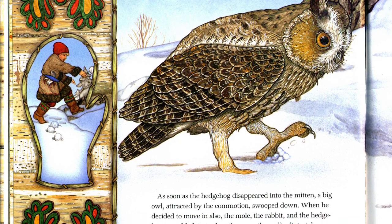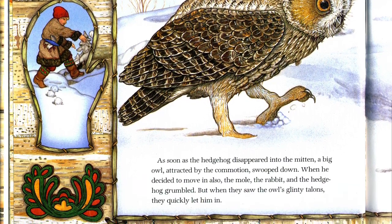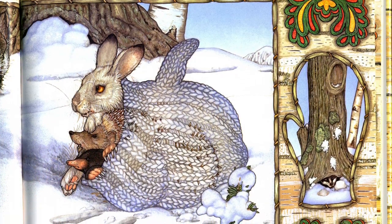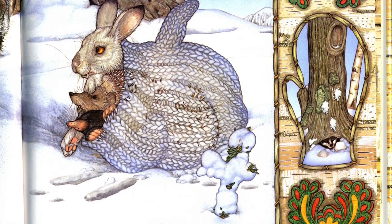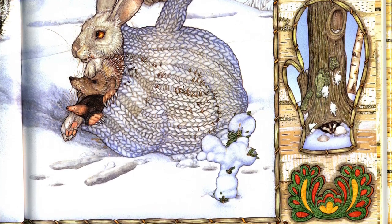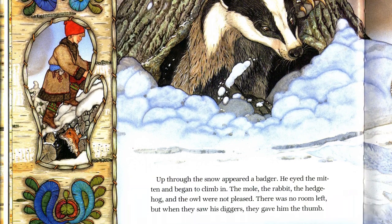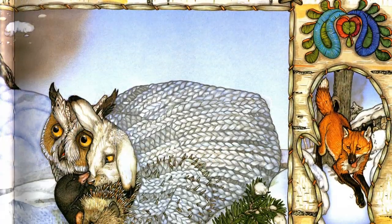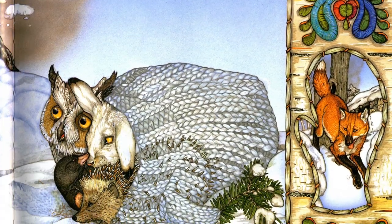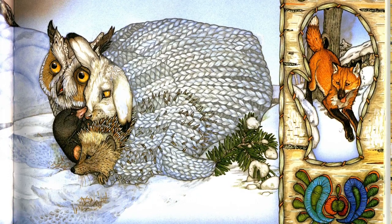Soon the hedgehog disappeared into the mitten. A big owl, attracted by the commotion, swooped down. When he decided to move in also, the mole, the rabbit, and the hedgehog grumbled. But when they saw the owl's glinty talons, they quickly let him in. Up through the snow appeared a badger. He eyed the mitten and began to climb in. The mole, the rabbit, the hedgehog, and the owl were not pleased. There was no room left. But when they saw his diggers, they gave him the thumb.